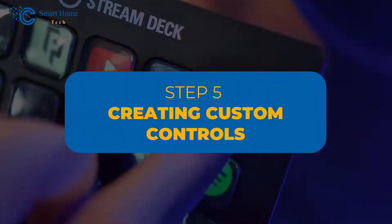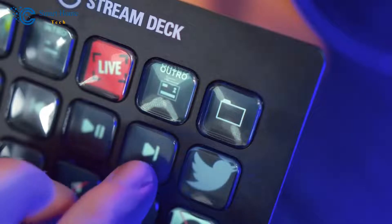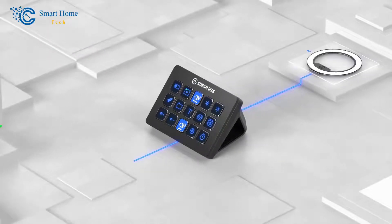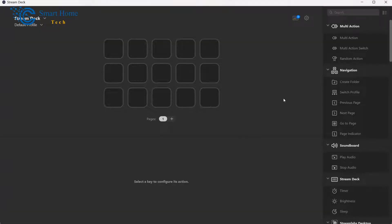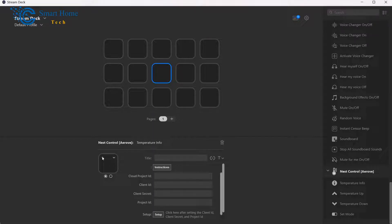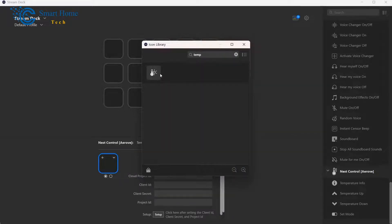Step 5: Creating Custom Controls. Now comes the exciting part — creating your custom thermostat controls. With the plugin and thermostat device set up, it's time to design the buttons that will control your thermostat functions. The Stream Deck software provides an intuitive drag-and-drop interface. On the left side, you'll see the available functions from the plugin; on the right side, you'll see your Stream Deck layout. Simply drag the functions you want onto the buttons — for example, different temperature presets, mode changes like heating or cooling, and even turning the thermostat off or on.